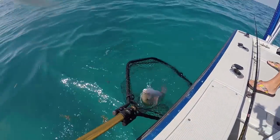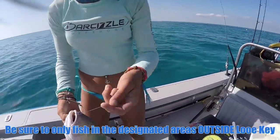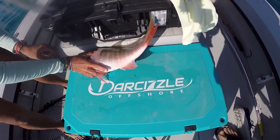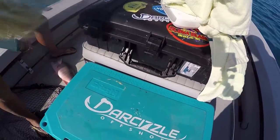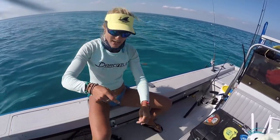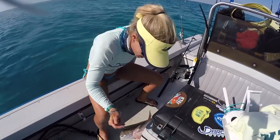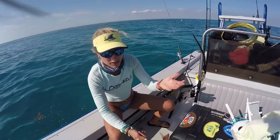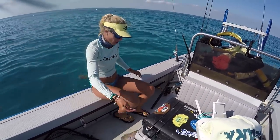I had that bait out the whole time and he unfortunately inhaled the hook, but I'm going to keep him — he's dinner. Keeper mutton snapper for me. We wanted to come back in shallow to hit the shallow wrecks because we got those snappers earlier this morning, and sure enough it worked. On a pilchard — that's awesome. Nice little grouper, we're going to get him right back.